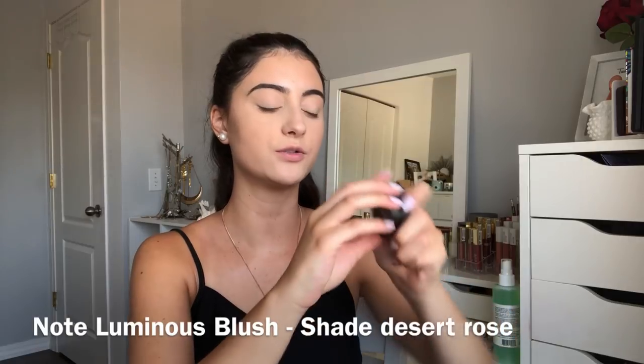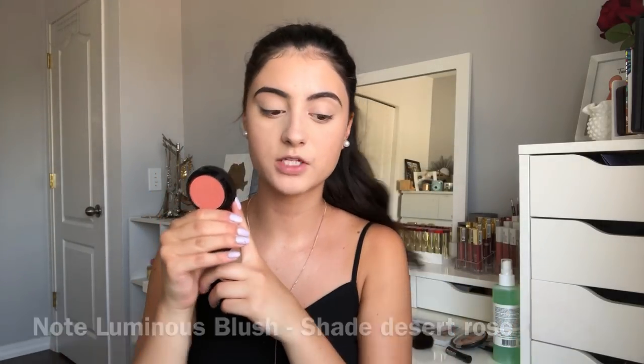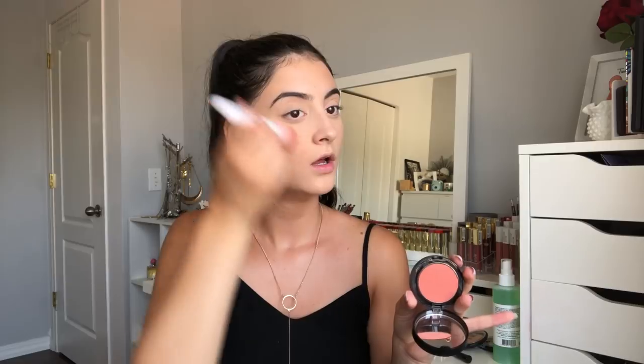Now time for blush. I'm going to use the Note Cosmetics Luminous Silk Blush in the shade Desert Rose. I also got this in my July Boxycharm — I'll link that video below. I tried this blush in that video and instantly fell in love with it. I'm going to dip in with a Wet n Wild large stippling brush and apply it to the cheek. Look how pretty that color is — it's very, very pigmented so you only need a little bit. I've really been into this blush lately; I've been applying it on the tip of my nose, chin, and forehead. I've really been going crazy with blush for these bronzy, glowy looks.